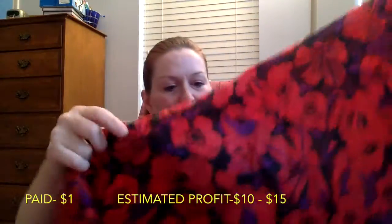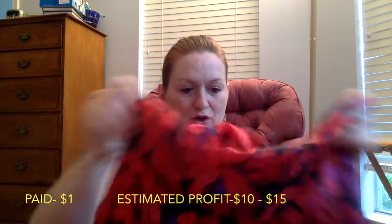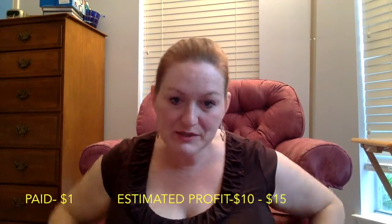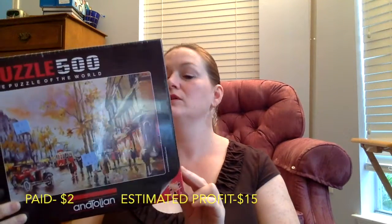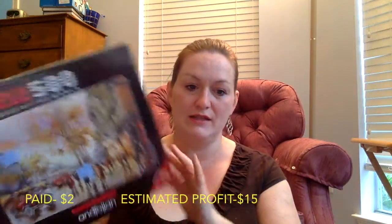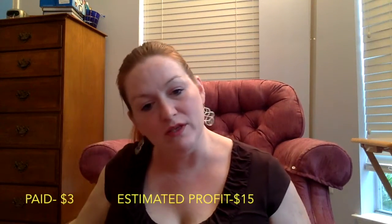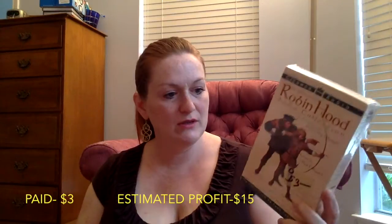This scarf is a poppies print — all red and purple and black. I got that for a dollar and I might sell it for $10 to $15. And then some of these I'm going to do on Amazon FBA. This puzzle I got for $1.99 and it's still sealed. I also have a Robin Hood Audio Collection that I picked up for $3 — I'll add the resale price in the description once I look them all up.